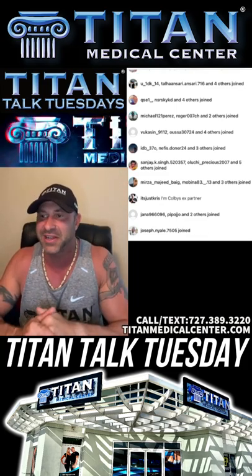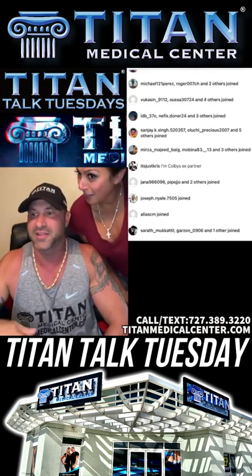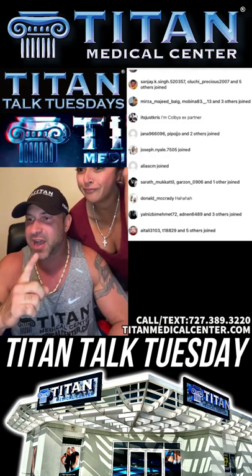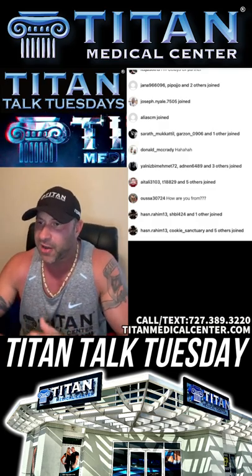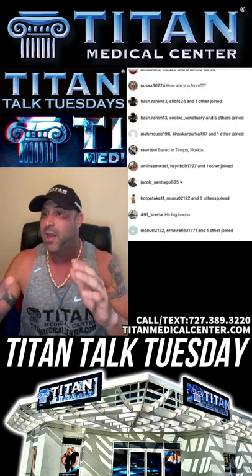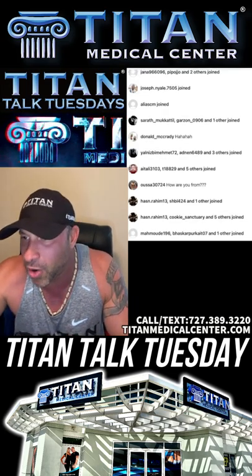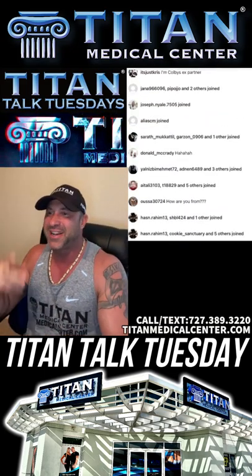That's Titan Talk Tuesday. If you guys want to do something for your hair, hair health capsules are definitely the way to do it. I appreciate all you guys joining in. I'll be back next Tuesday at 6 p.m. for every Titan Talk Tuesday, plus I'll be with Drew this Friday for Titan Lifestyle with Big Drew. I love you guys and I appreciate you guys. I'll see you next Tuesday for Titan Talk. Later, guys.